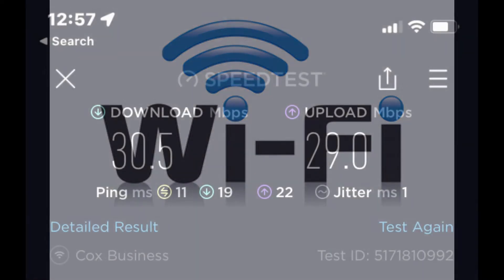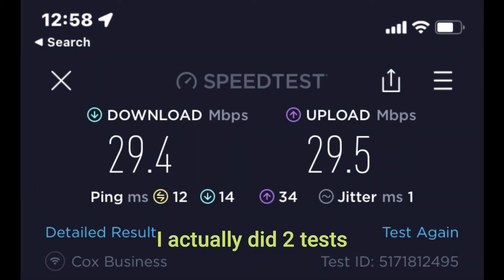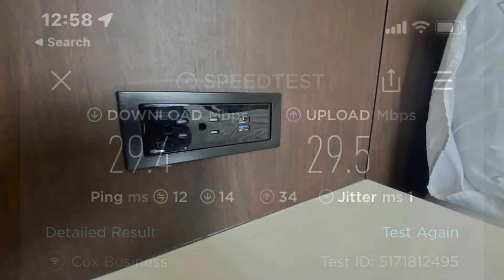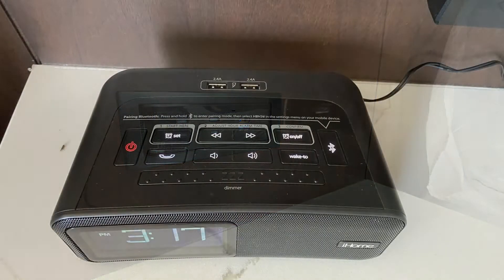In terms of connectivity and Wi-Fi, we didn't have any issues with the connection. Here is the Wi-Fi test we did. I also wanted to mention they had plenty of USB connections throughout the room.